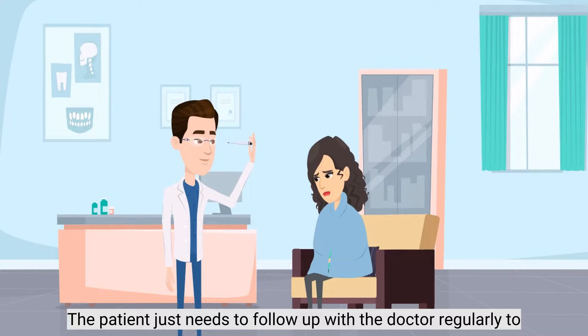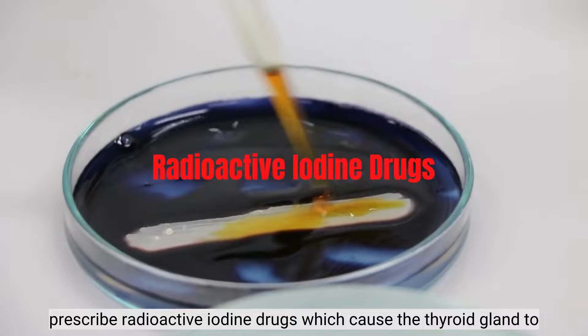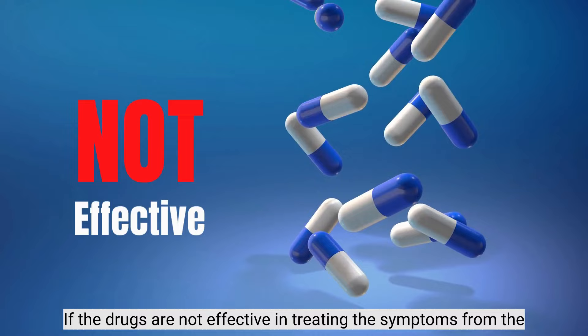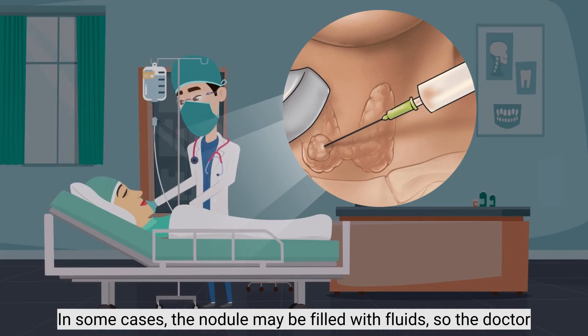If your nodule is producing extra thyroid hormones, the doctor may prescribe radioactive iodine drugs, which cause the thyroid gland to shrink. If the drugs are not effective in treating the symptoms from the extra hormones, sometimes the doctor will recommend surgery to remove the nodule. In some cases, the nodule may be filled with fluids, so the doctor may use a needle to drain the fluids from the nodule.